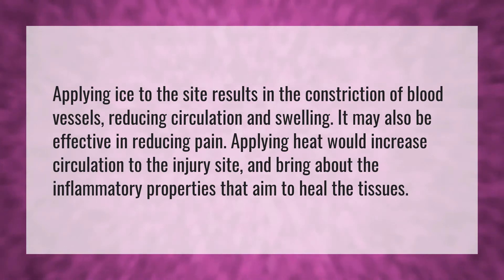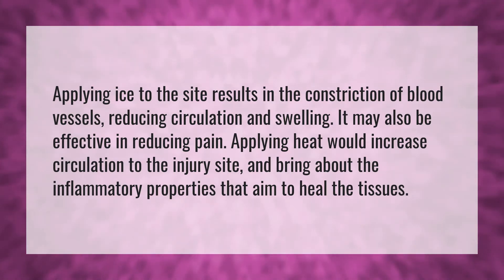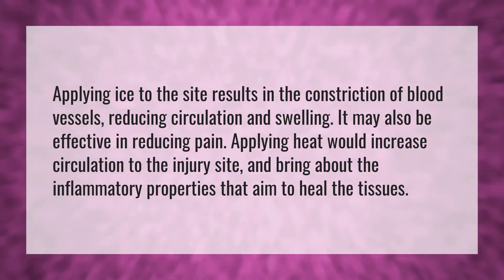Applying ice to the site results in the constriction of blood vessels, reducing circulation and swelling.